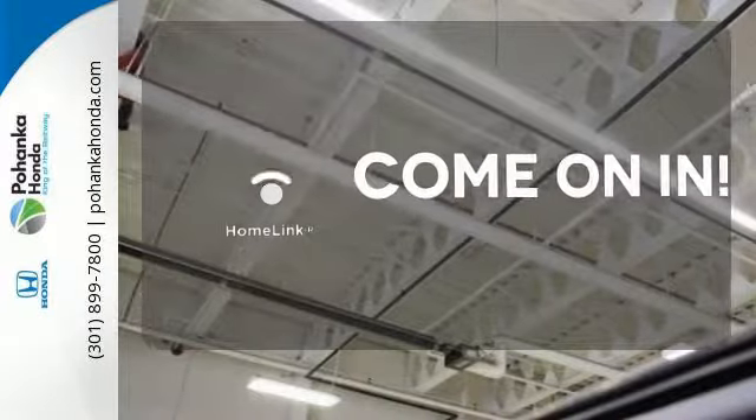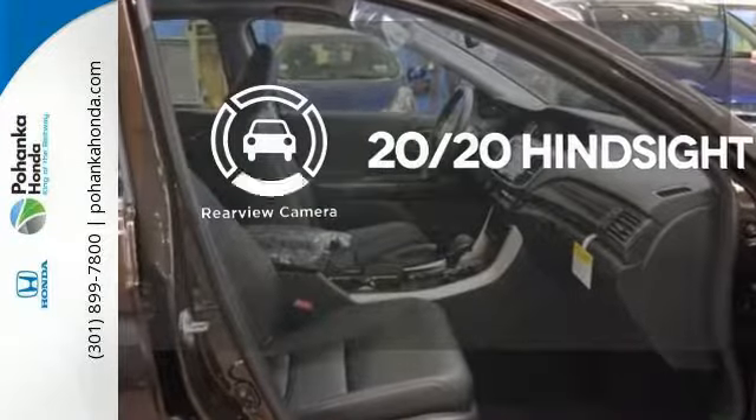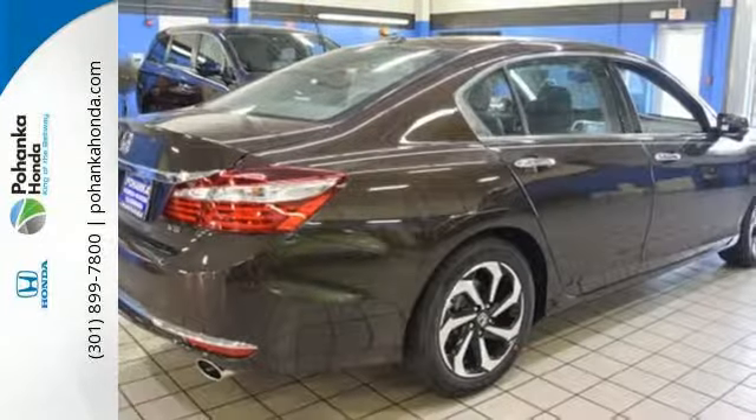Doors open and your path is well lit with HomeLink. See objects previously out of sight with the rear view camera. The heated seats keep you comfortable no matter how cold it is. Surprising luxury and sensibility for every day.